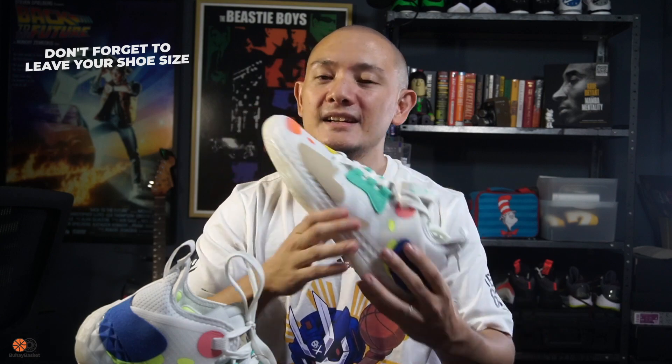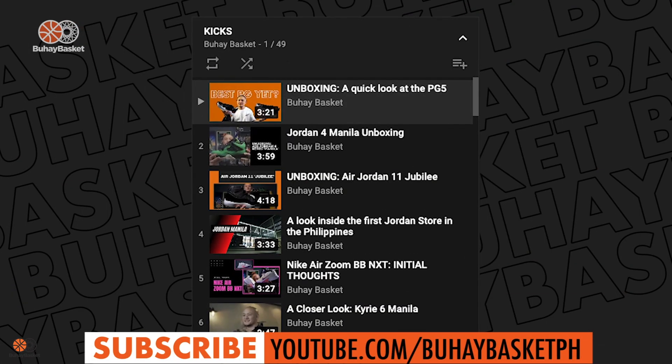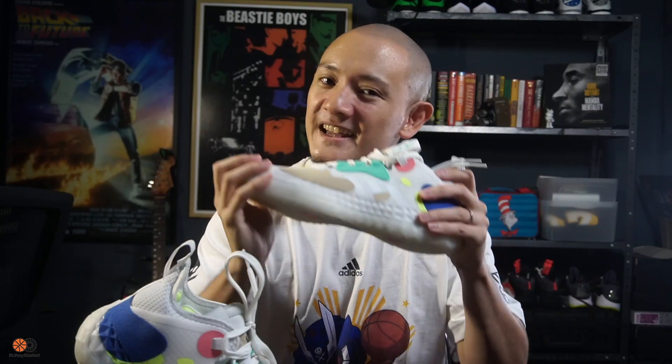Now, if you guys dig sneaker videos, unboxing videos just like this one, or more in-depth reviews, check out this playlist right here. All right, and thanks for watching, folks. My name is Enzo.